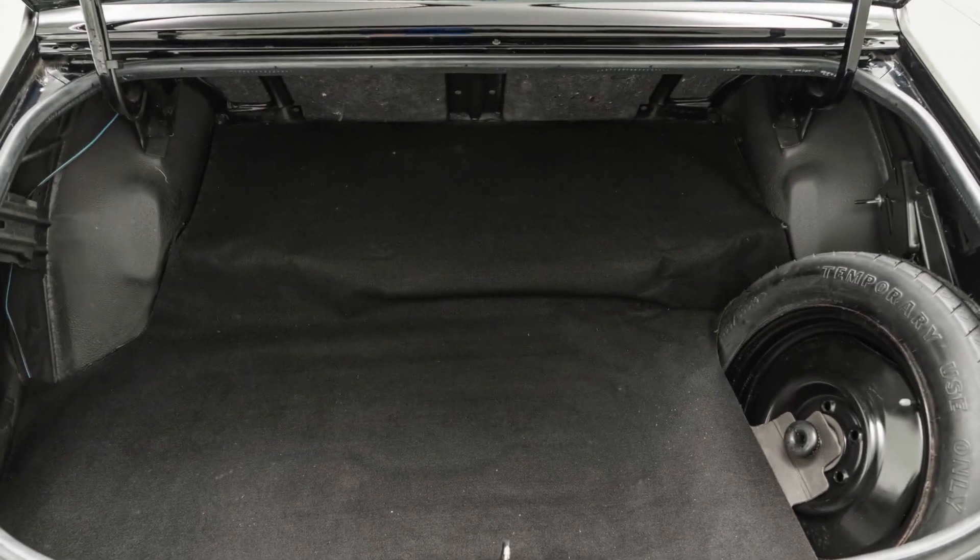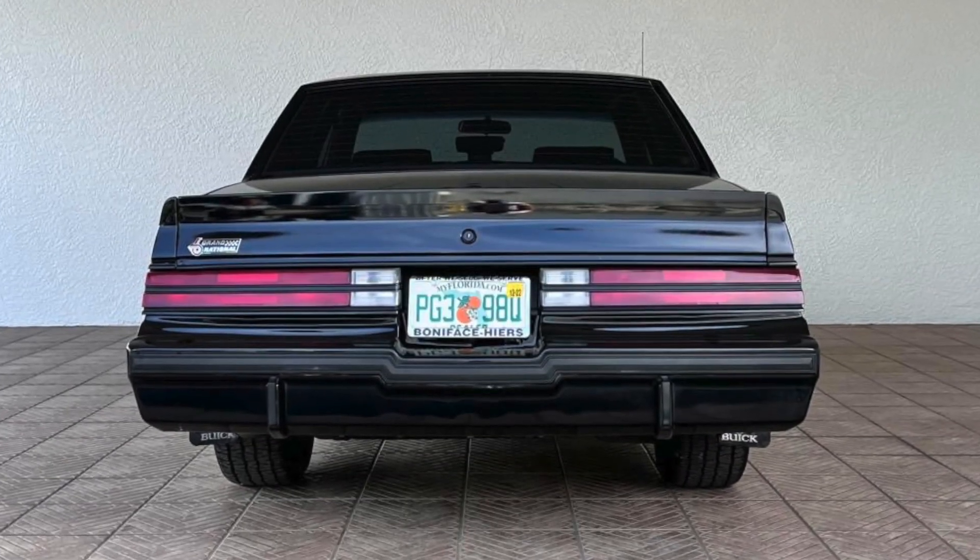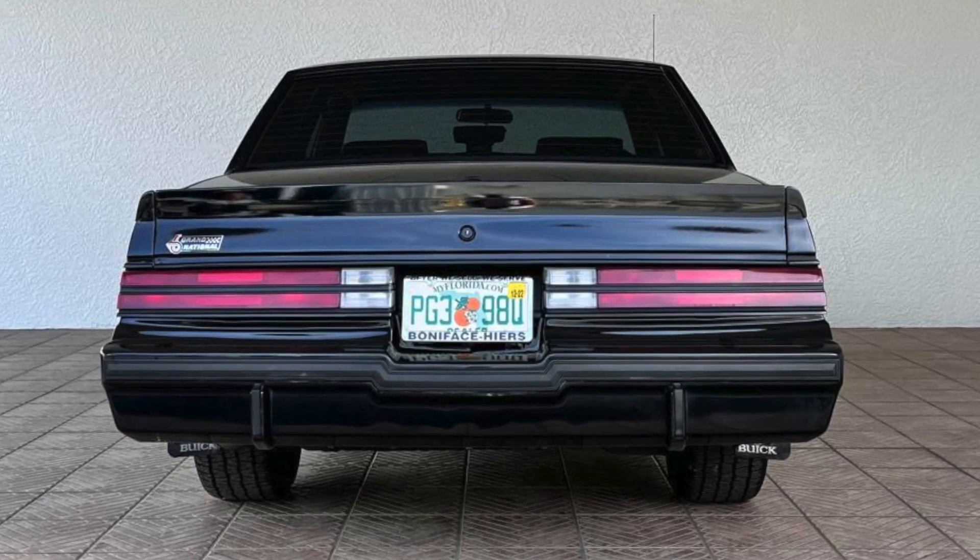Overall, the 1987 Buick Grand National was a well-rounded performance car that offered both power and fuel efficiency, making it a practical choice for performance car enthusiasts.